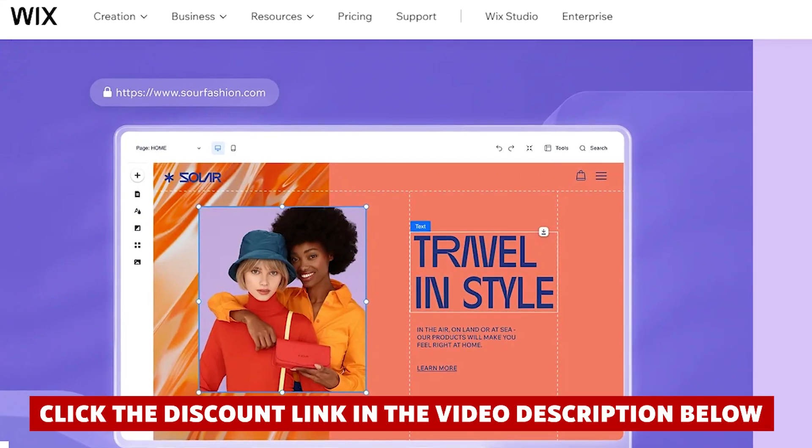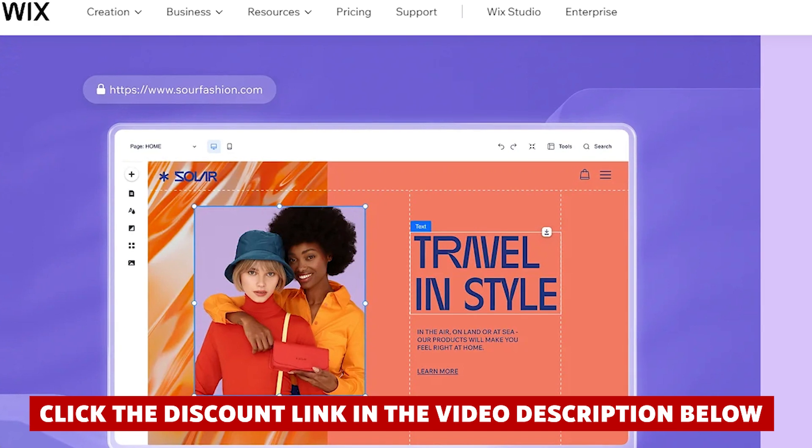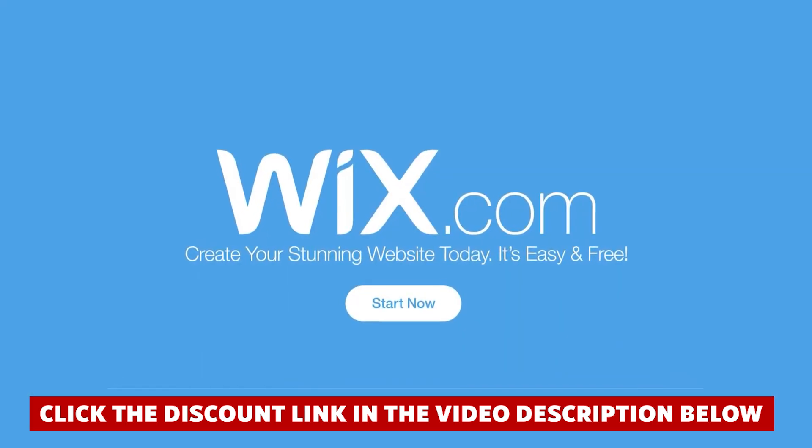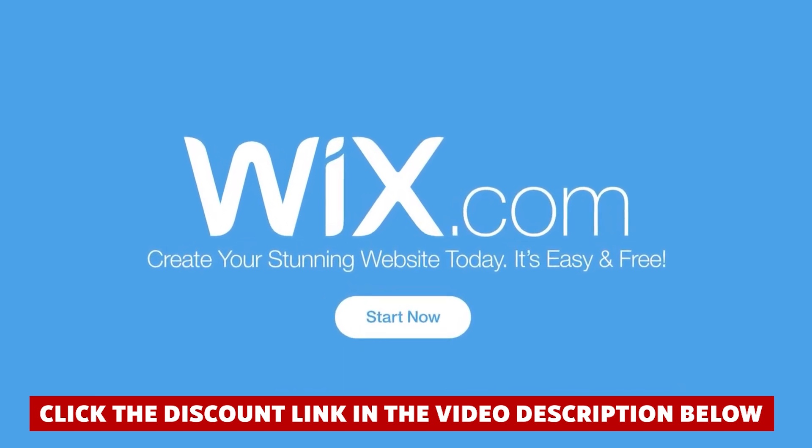If you decide to give Wix.com a try after watching this video, there's a really nice discount waiting for you in the description. Just click on the link I put down there for you — it saved me some cash when I signed up.